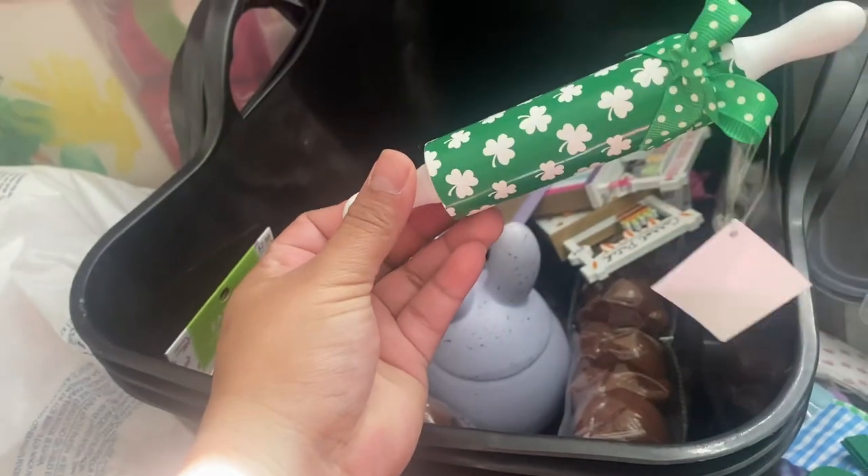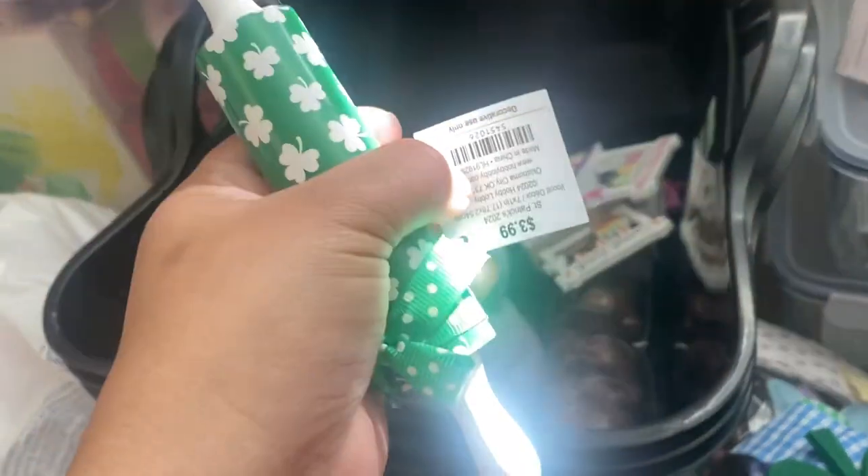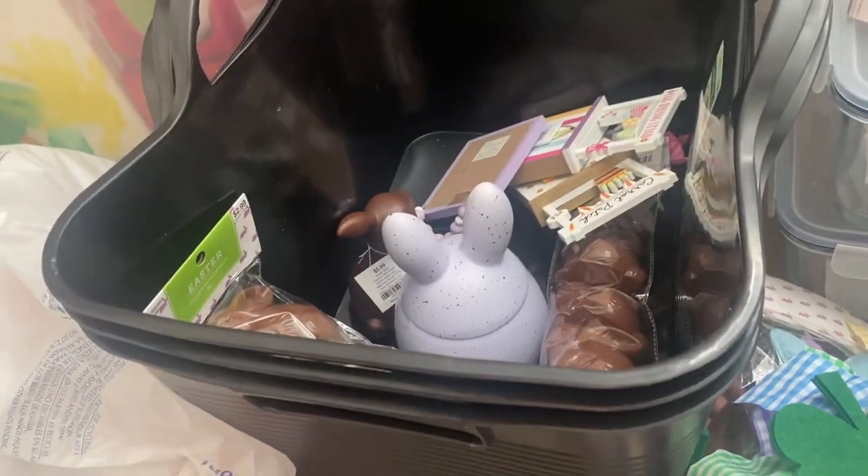And the last thing I got for St. Patrick's Day was this little rolling pin. It was $3.99, 40% off.